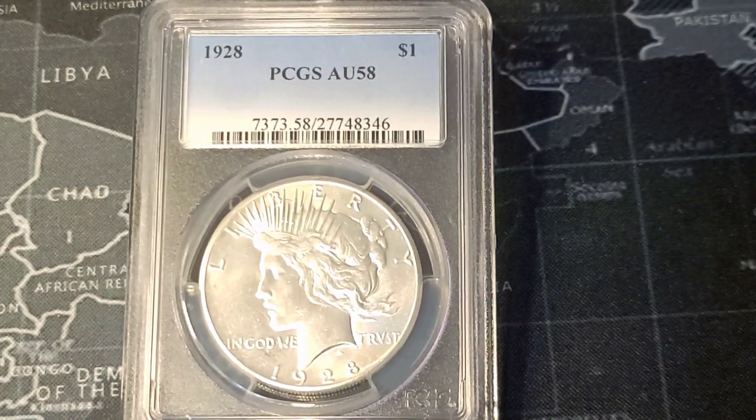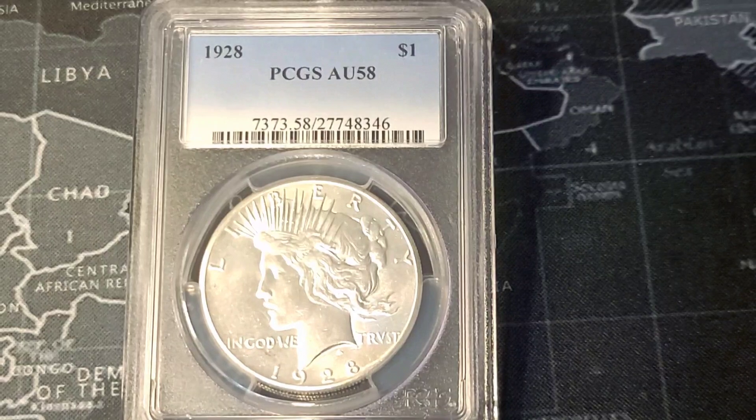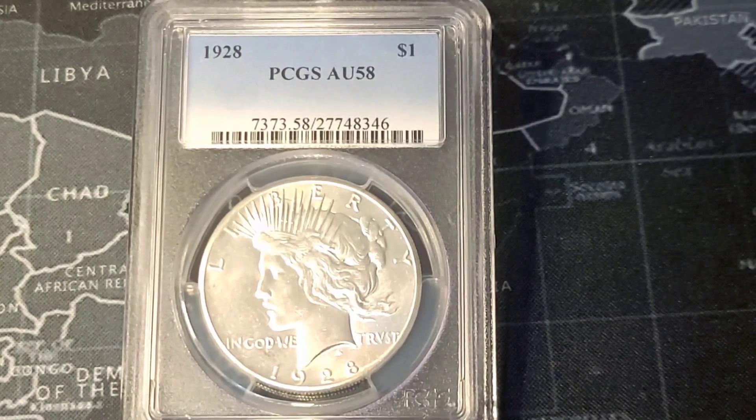Hey guys, this is Anna. Welcome to the channel. Today I want to talk about one of the most difficult peace dollars to obtain.